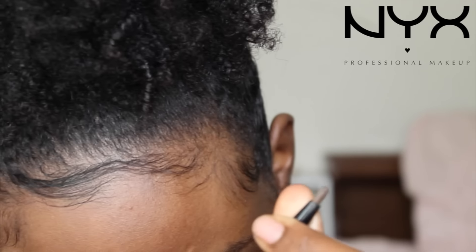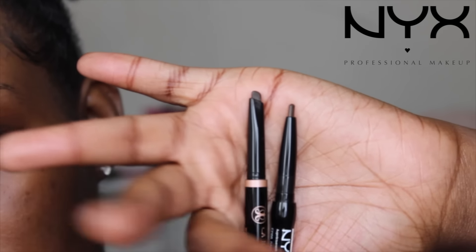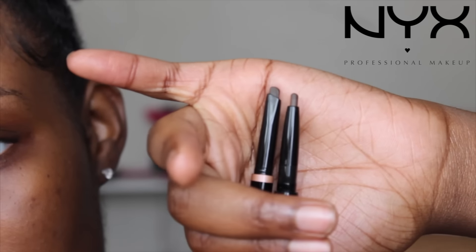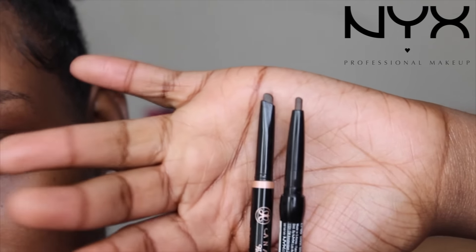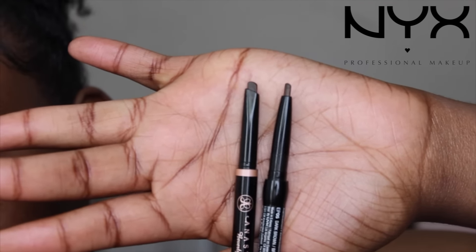Now I'm going to do my left eyebrow with the NYX pencil. What I notice is it feels more sturdy — when you're twisting it, it's not as loose as the Anastasia one. They're really similar in shape, but the NYX pencil has already dulled down while the Anastasia is still angled and going strong.